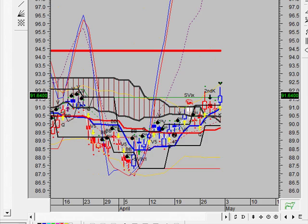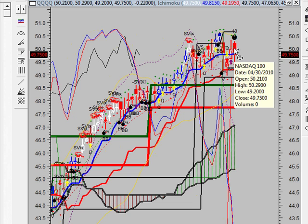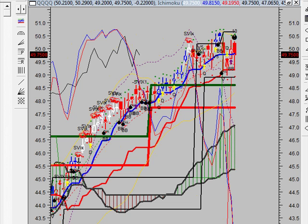Switching our focus to the indexes, looking at the NASDAQ, I want to point out a couple of things. We do have a potential breakout this week that we're going to be watching for — both a breakout and a breakdown. That breakout and breakdown price is going to be key and critical to watch this week. The breakout buy price is 50.65 and the breakdown sell short price is 48.90.